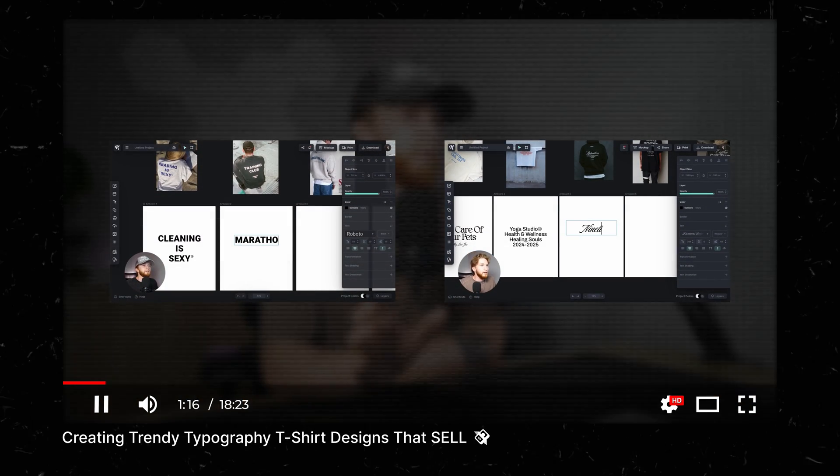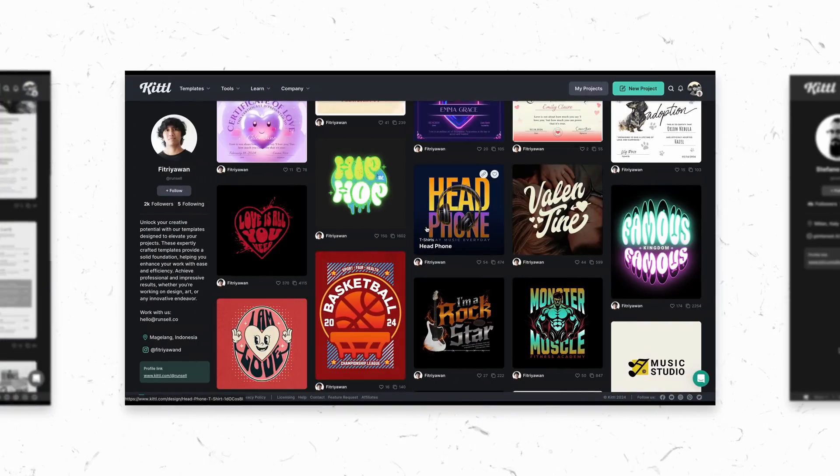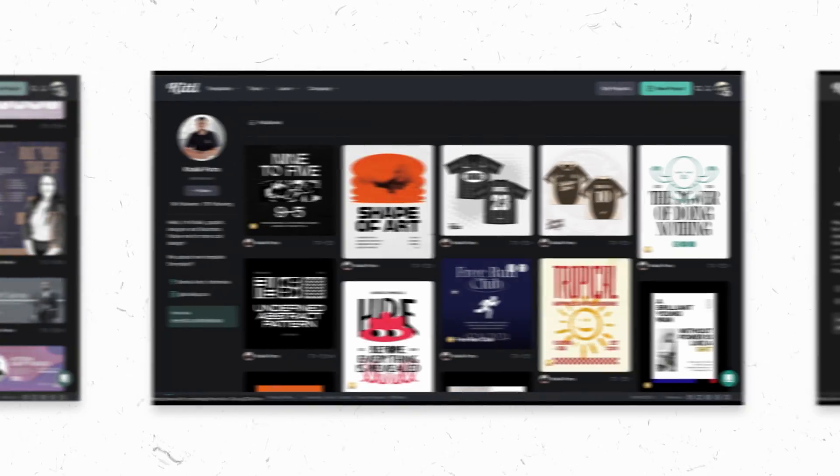I can't just mention use cases and projects without showing the quality of our templates. You can start a project completely from scratch, add your own assets, upload your own fonts, everything like that. But we've always been proud of the quality of our templates. We enlist world-class designers that are experts in the styles of design we know people are looking for. Now, if we're talking about quantity, sure, Canva has a lot more templates than we do — they've been around a lot longer — but what we might lack in quantity, we make up for by a landslide in terms of quality.